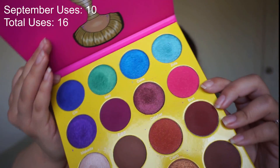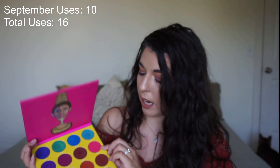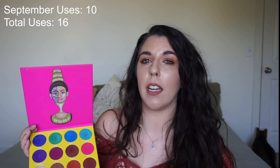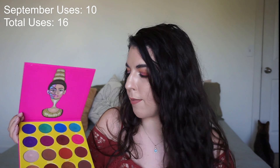I'm very proud of the usage I've gotten in this. I'm actually wearing Bori right in the very center to blend the orange and shimmer shade on my lid today. I've used this one 10 times — it's actually the shade I used the most this month. We're still working on it.